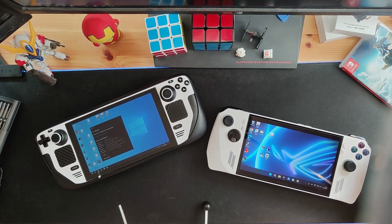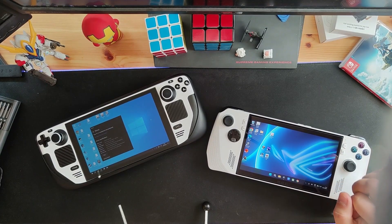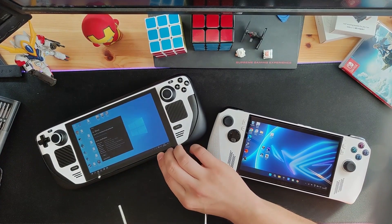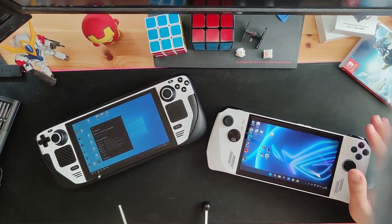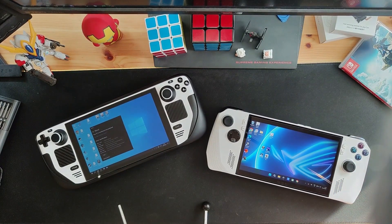The only real negative I could give this screen is the 16:9 aspect ratio. I really do think Valve nailed it with the Steam Deck's 16:10 aspect ratio. I get using 16:9 for watching movies, YouTube, or consuming content, but since both devices have a 7-inch display, the vertical screen space wouldn't impact the viewing experience much anyway. Still, it's a shame we don't get that tiny bit more screen space on the Ally.